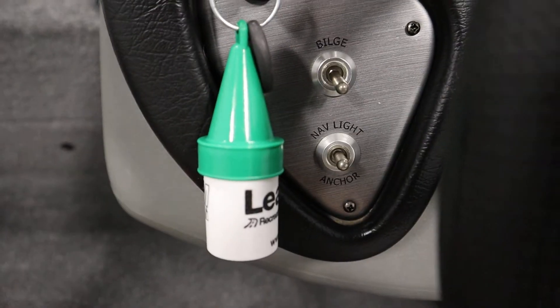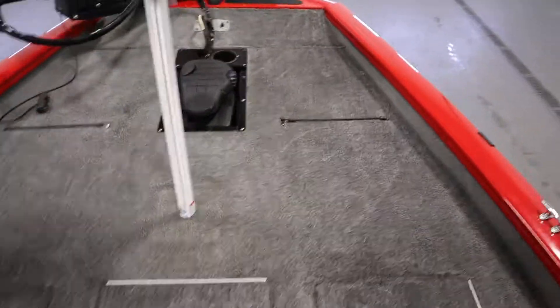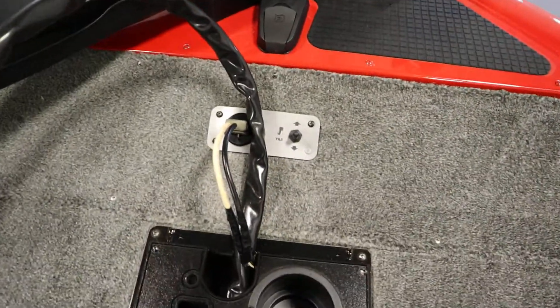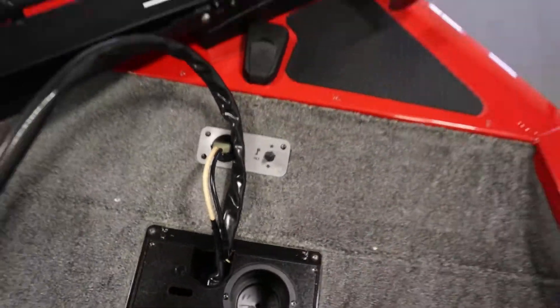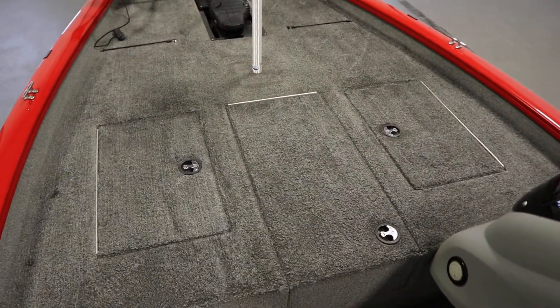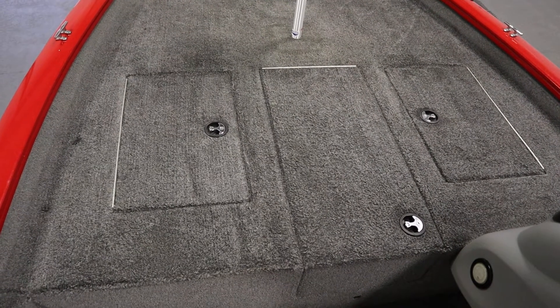It has navigation and anchor lights. In the very bow it has a bow traction mat and a bow trolling motor plug with trim switch. It has a raised bow fishing deck including two storage compartments and a center rod box storage with rod tubes.